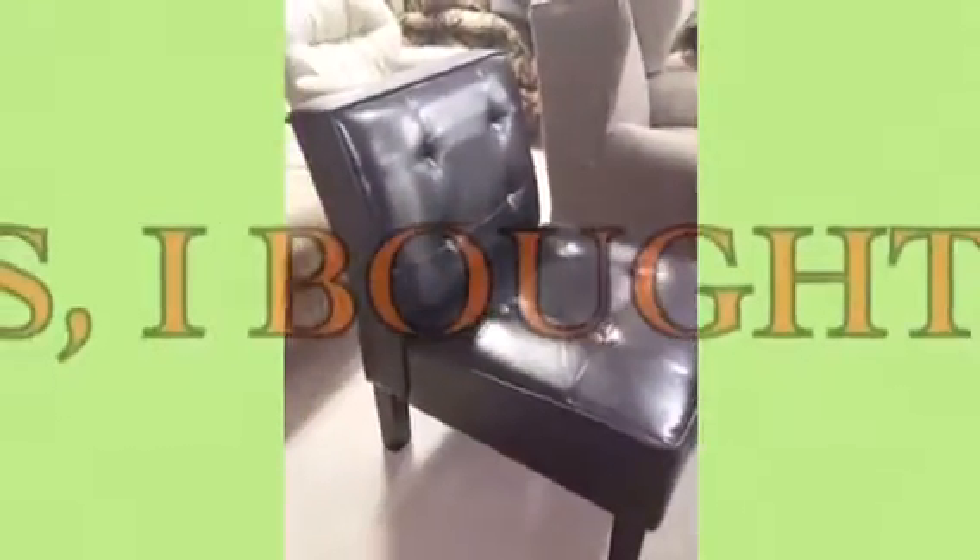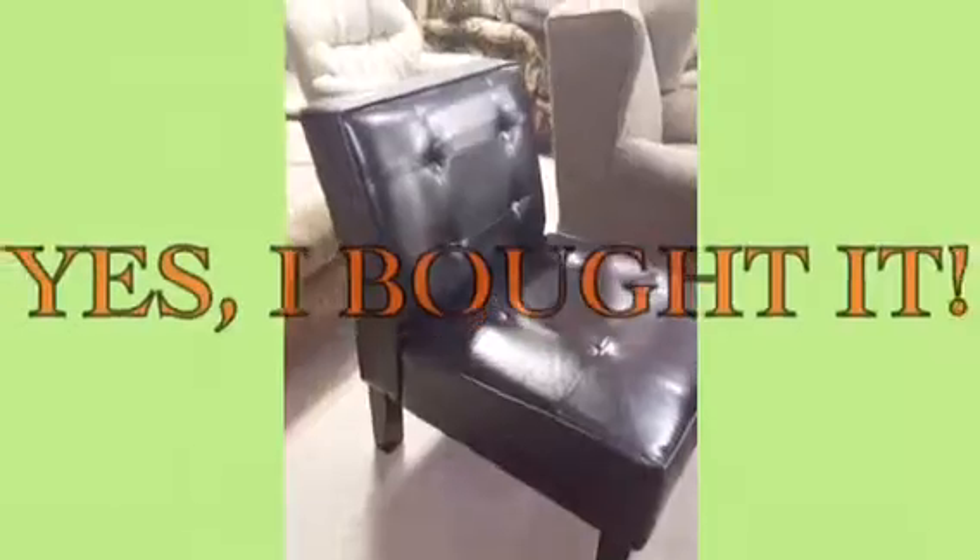Okay gang, we're in another thrift store off the beaten path — it's LA Thrift. It's a little small but you never know, let's see what they have in here. There's a really nice chair, it's twenty dollars. I like that but I don't think I can fit that in my car. It's in very good shape though.